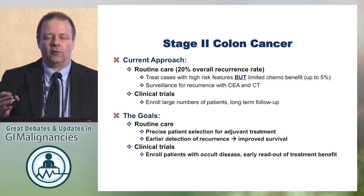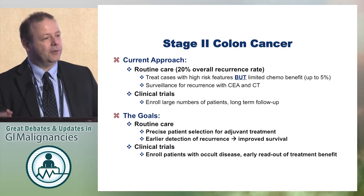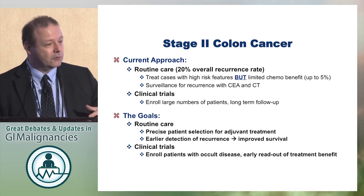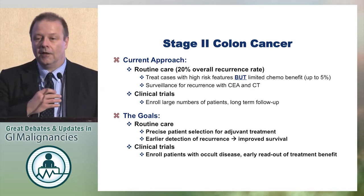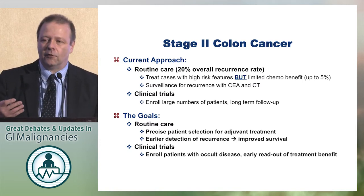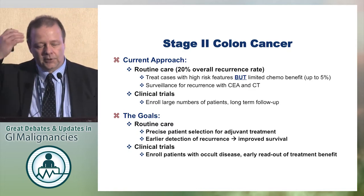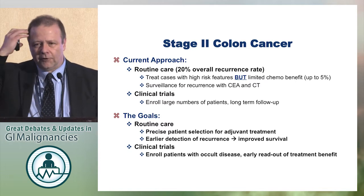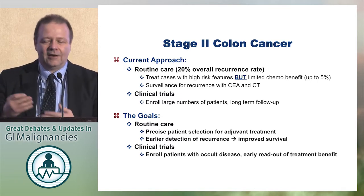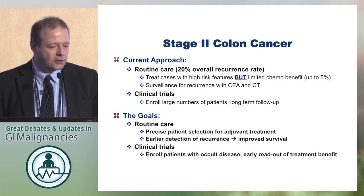The problem in stage 2 colon cancer is it's a good prognosis cancer, but still we have 20% of patients with recurrence. In other diseases like breast cancer, this would be considered a disaster and we would strive to improve outcomes by exposing everyone to adjuvant therapy, but we are a lot more selective here because the tools we have — adjuvant therapy — only affects about 5%, or 3% of patients when you look at the QUASAR data. So it's almost impossible to validate adjuvant treatment options in average-risk stage 2, because you need large numbers.